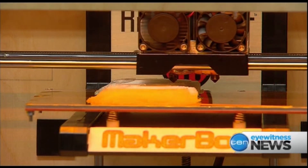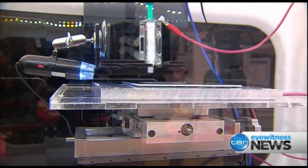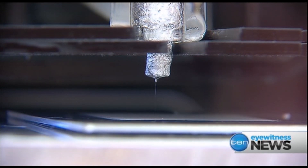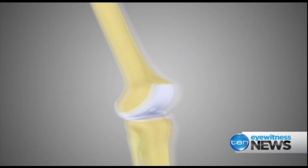The process to make the implant is called biofabrication. Layer by layer, 3D printers build the frame, but instead of ink, the printer uses bio ink which is infused with the patient's stem cells. Inside the body, over time, the implant gradually dissolves, allowing new tissue to grow in its place.